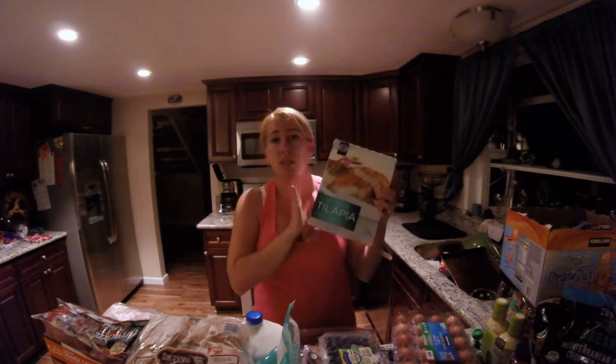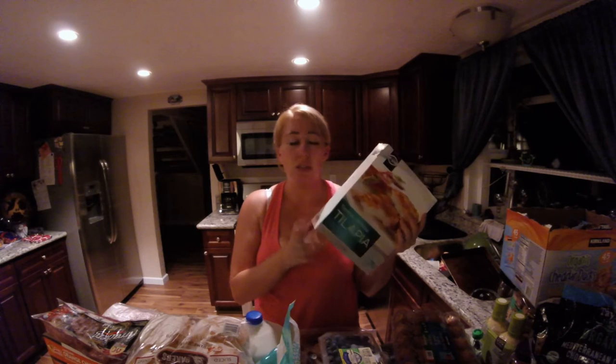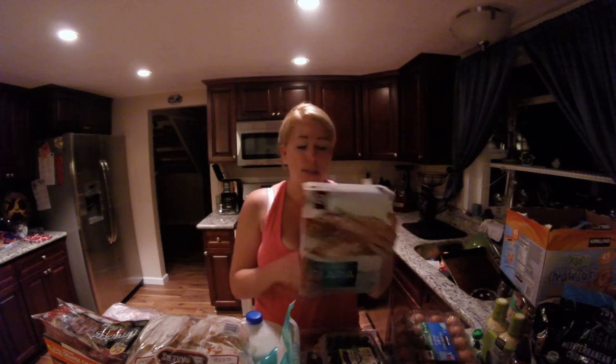Next we have the tortilla-crusted tilapia. Cole's not a big seafood fan, but we started having this last year paired with Costco's tomato basil soup and it's delicious. I like seafood and I like having this on hand for something a little bit lighter than chicken and beef. It's a great option.